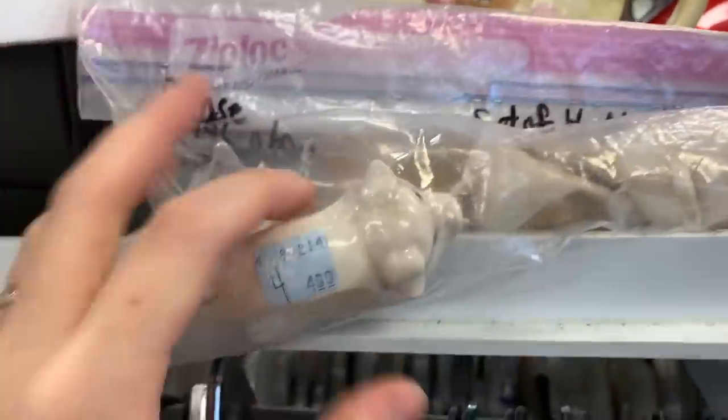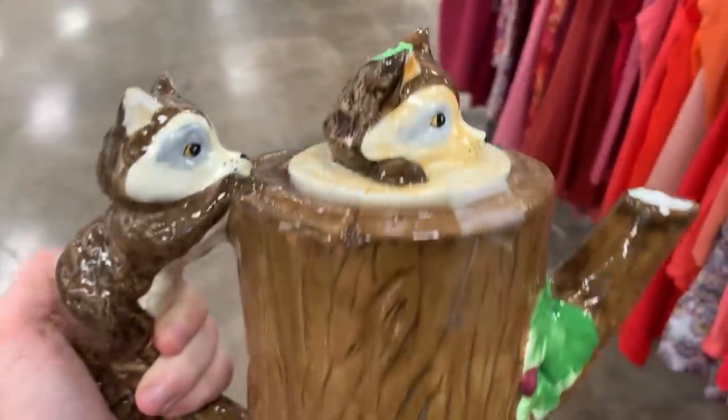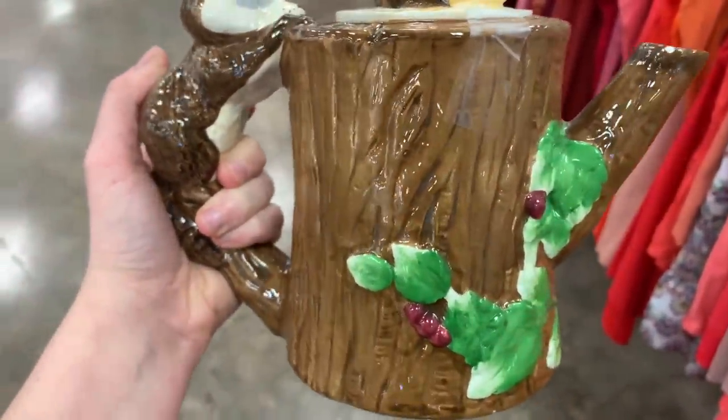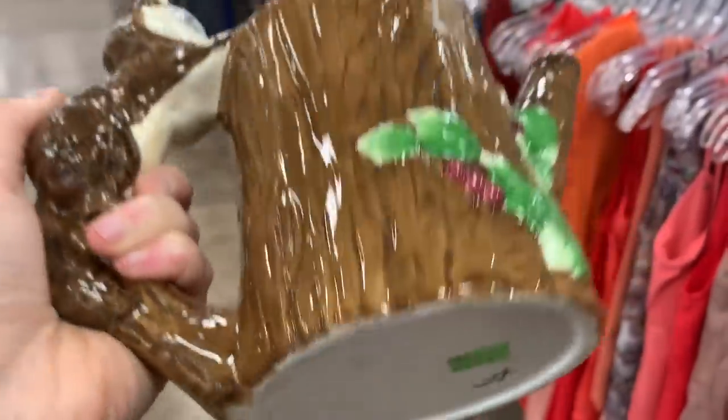Hi everyone, it's Danielle. Welcome back to my channel. Today's video is another thrifting video. I did pick up a few pretty much all Christmas-themed items, so stay tuned till the end for my haul. I will also be showing you how I styled one of them in my Christmas decor.